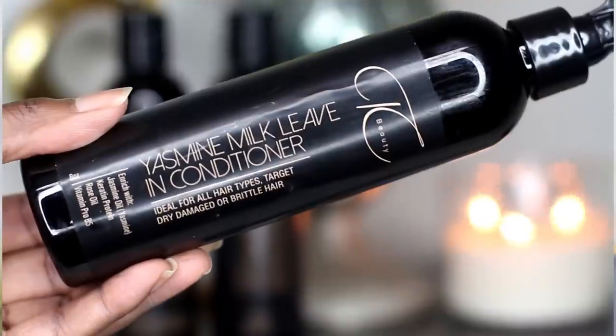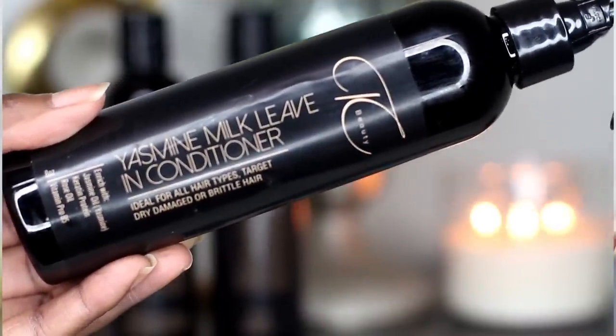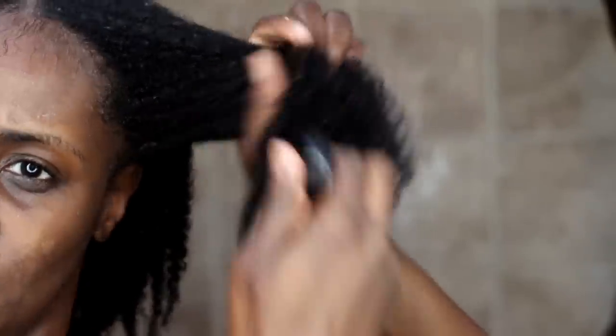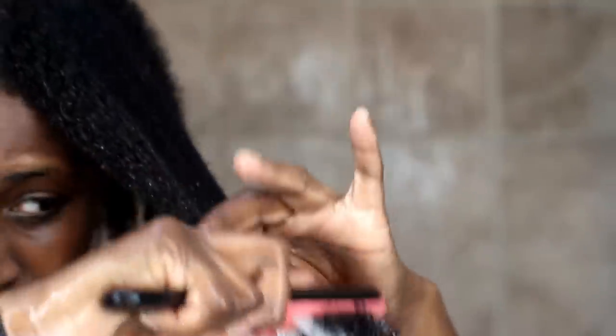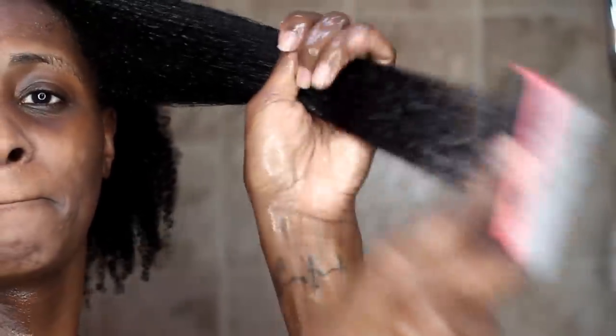The last one is the Jasmine Milk Leave-In Conditioner. Usually I like a little bit more of a thicker consistency in my leave-in. However, if you're wearing your hair out like this, look how much movement my hair has. Now, if you don't like the smell of jasmine, you will not like this. This contains jasmine oil, keratin protein, rose oil, and Provitamin B5. If you're not a huge jasmine fan, you're not going to like this because the smell is quite intense.